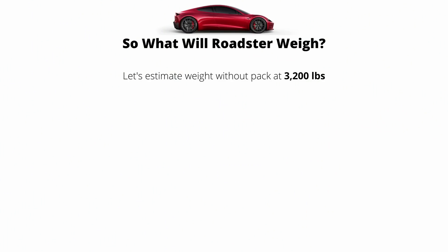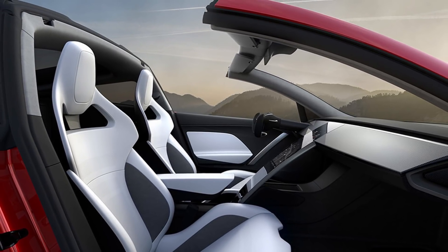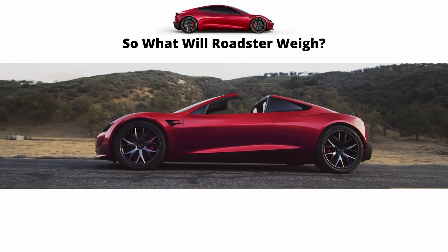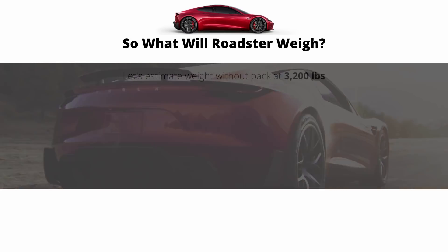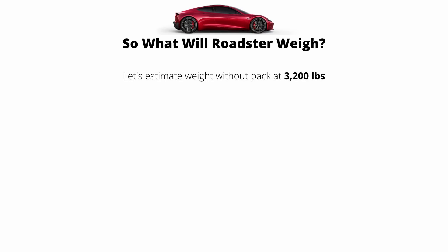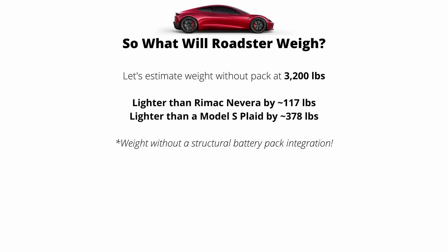My reasoning: the Model S is a big family sedan, whereas the Roadster will be two doors, possibly with two extra seats in the back, smaller dimensions — maybe a little less length and height, probably similar width to the Plaid. They should be using more lightweight materials and the chassis should be improved. This 3,200 pounds is a nice ballpark — about 117 pounds less than the Rimac Nevera and 378 pounds less than a Model S Plaid. It might be a little optimistic, but we don't have concrete numbers. Let me know in the comments what you think of this estimate.